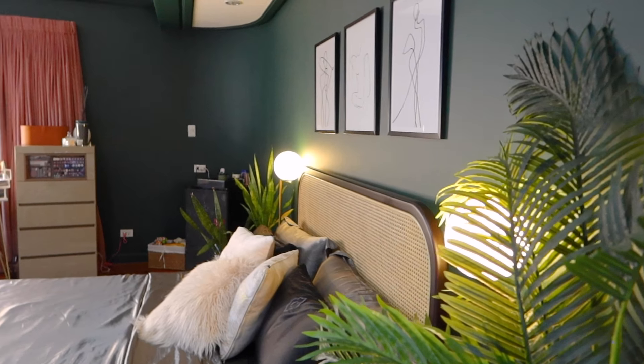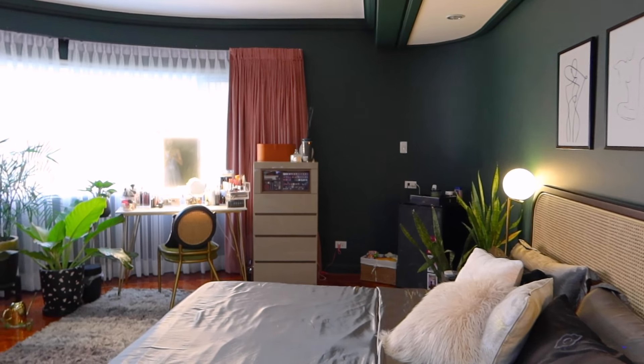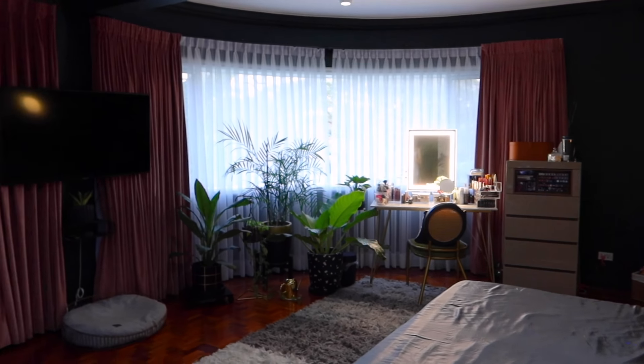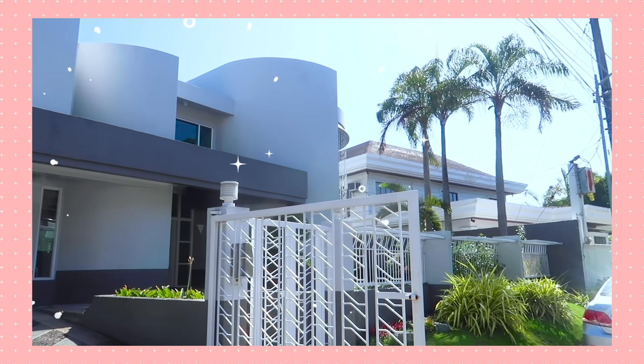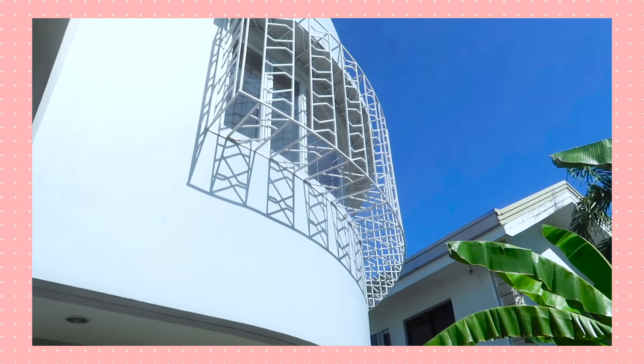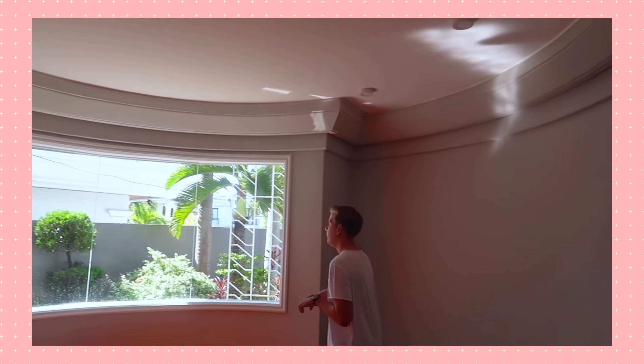Let's start our master bedroom tour. So this is where you enter our bedroom. As you can see, it's very spacious. It's unlike most bedrooms because it's got these rounded walls, these curved walls, which I find really really nice. If you've seen our Kokoro house hunting vlog, you'd see that this house we ended up getting had a lot of curves.